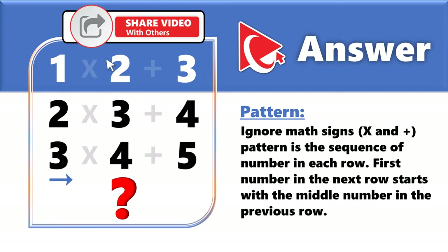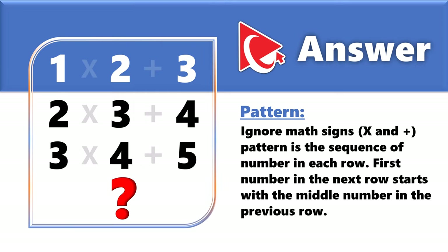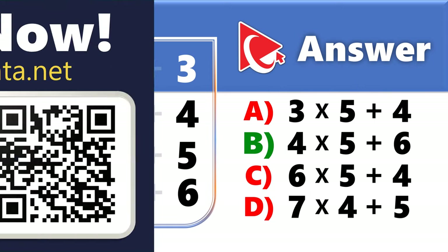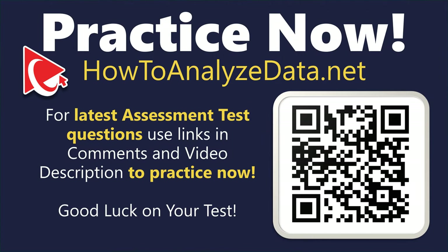The number in the next row starts with the middle number of the previous row. That means the correct numbers for row four would be 4, 5, and 6. So the correct answer is choice B: 4×5+6.